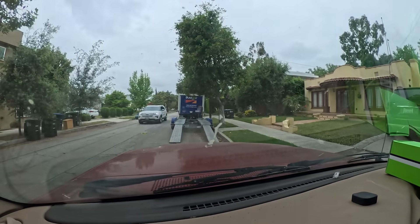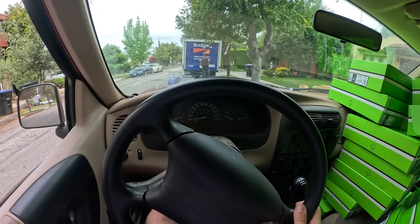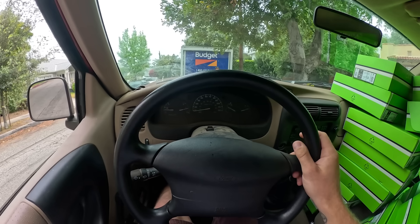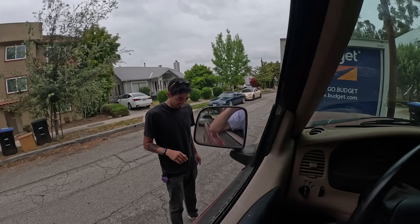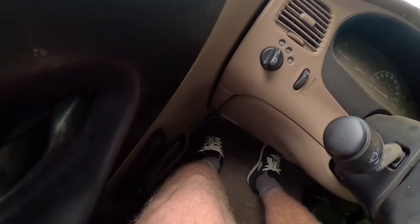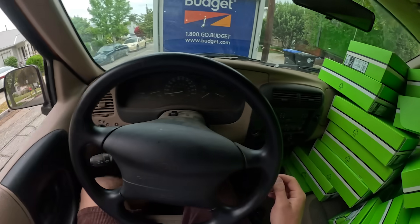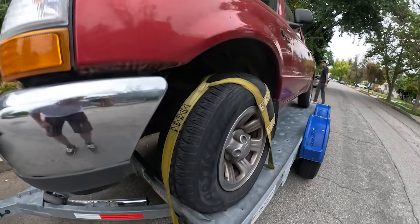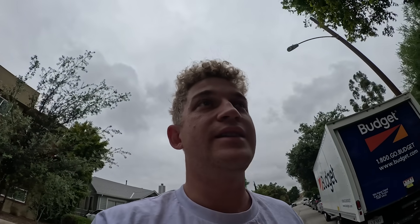All right, you ready? We're loading the 240 onto the trailer. There's a metal bang and then — yeah, we're in. That was so stressful. Parking brake is on, we're in gear, and we're getting ratcheted down. Locked and loaded, front ratcheted on, e-brake on, it's in gear. I think that's it.